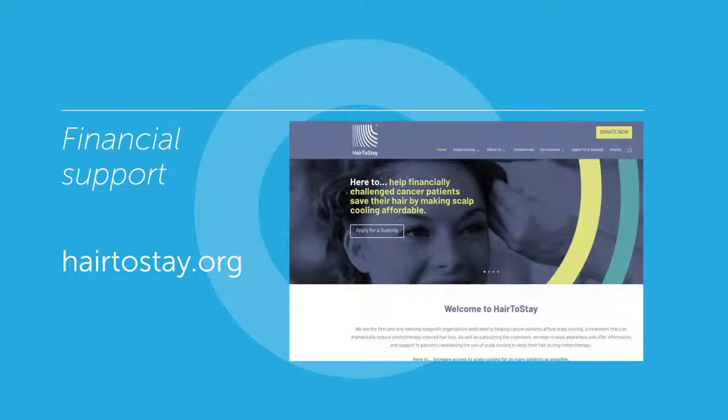Hair2Stay is the only national non-profit organization dedicated to providing financial support to patients who can't afford scalp cooling. Visit their website at Hair2Stay.org.